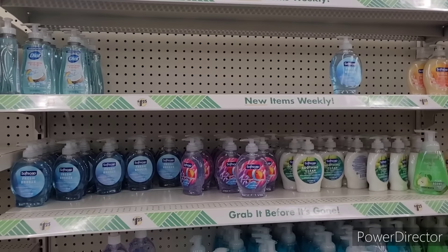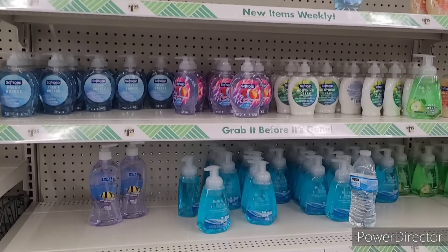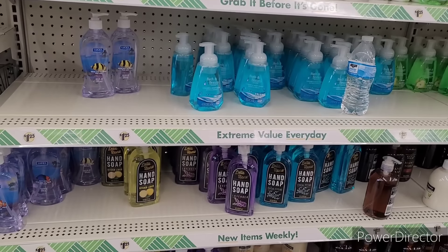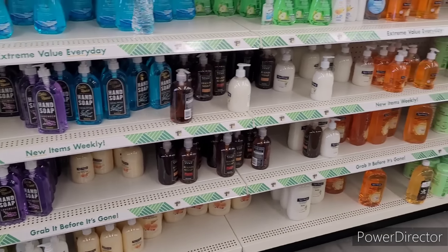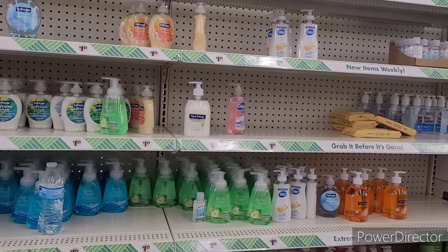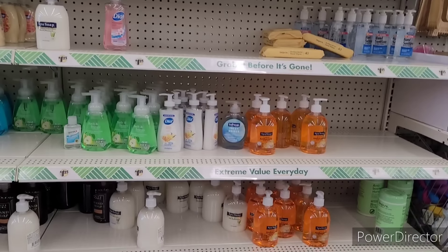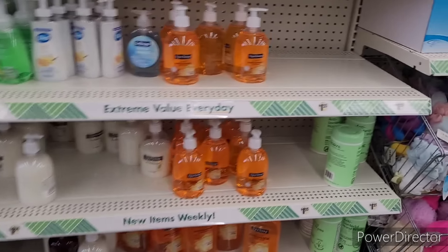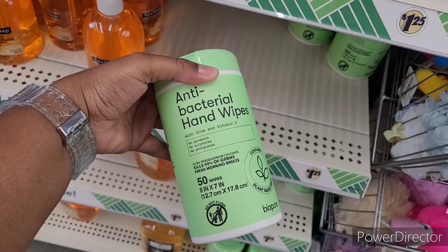They got their hand soaps — coconut water and mango — the Soft Soaps bath and beauty, Delta Homes, Dermacel spa soap. I haven't really seen any new soap circulating. And then they got the little antibacterial hand wipes right here.